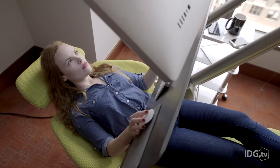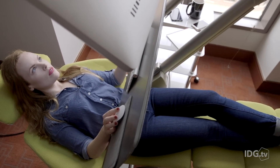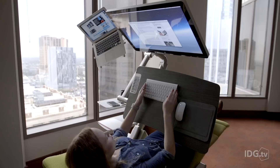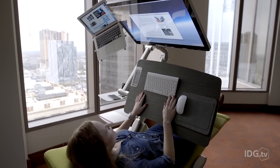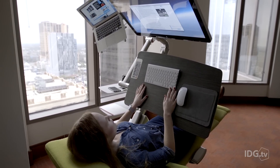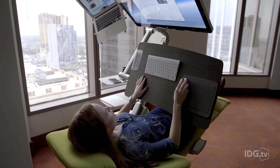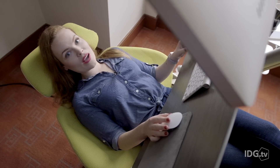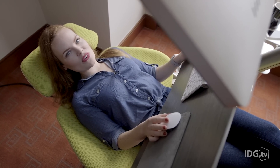So laying down to work is a really weird experience, I'm not going to lie. I kind of feel like I'm in the mission control room of a spaceship right now. But the chair is definitely comfortable, and reading and typing while laying down isn't as difficult as you might think. For some people, this might actually be the best way to work, although I think I prefer standing up.